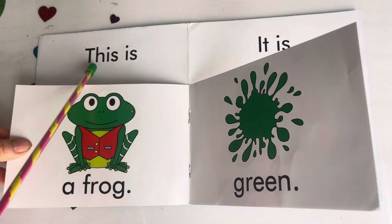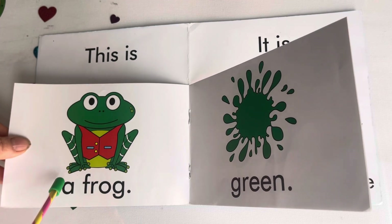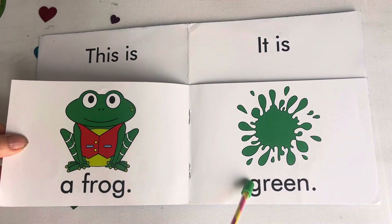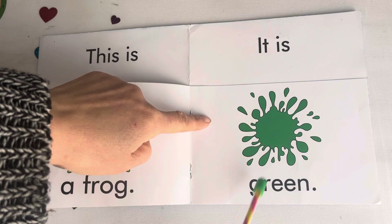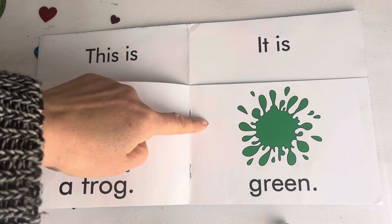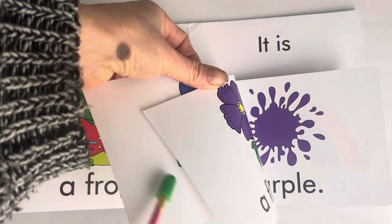This is a frog. It is green. Well done. Good job, everybody. Keep going. Okay.